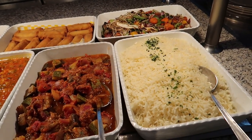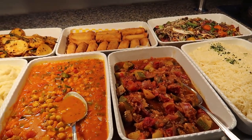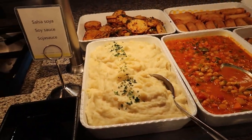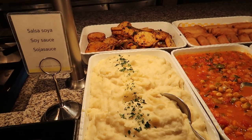Just starting on this side we've got some rice pilaf, some roasted marinated vegetables, some spring rolls, and a ratatouille which looks nice. There's a chickpea masala, mashed potatoes, and then some baked potatoes in the back.